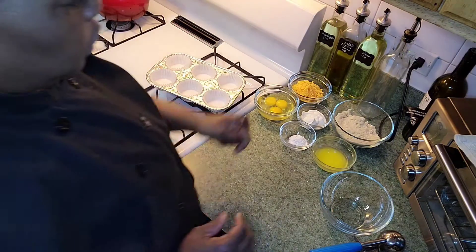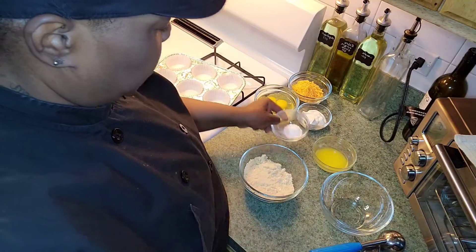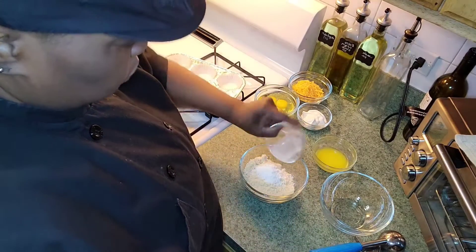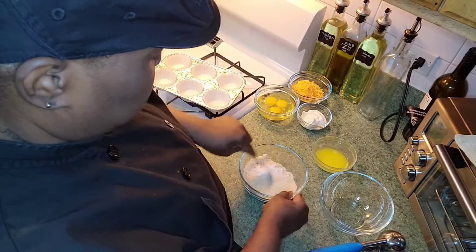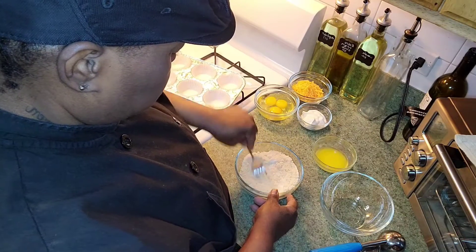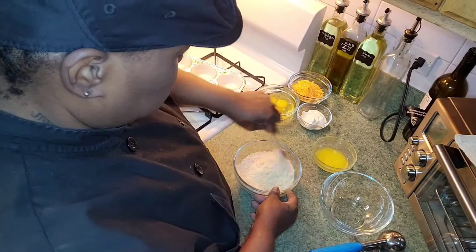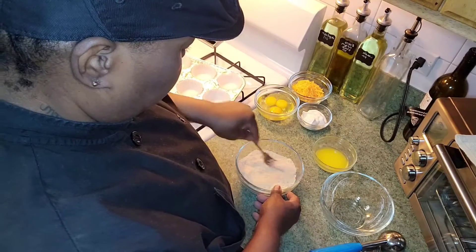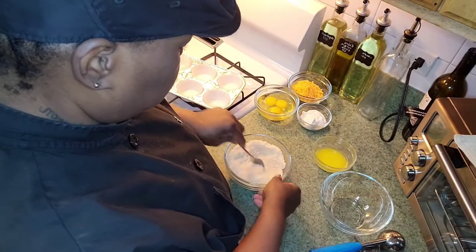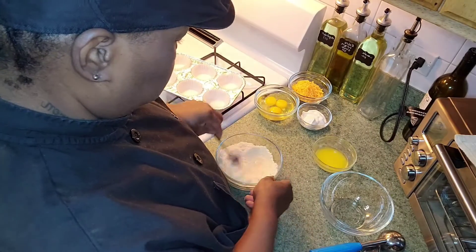I'm going to combine the almond flour and the baking powder together first. Then I'm going to bake this in the oven at 400 degrees for 20 minutes.